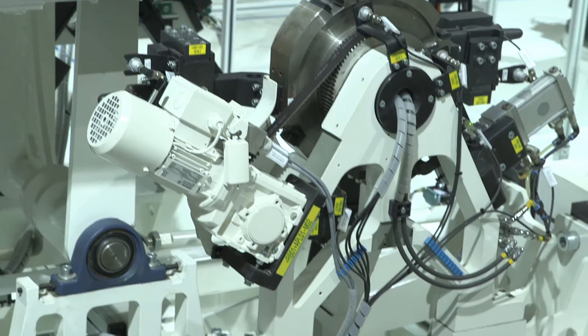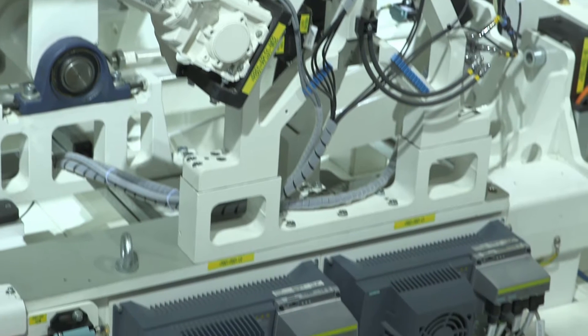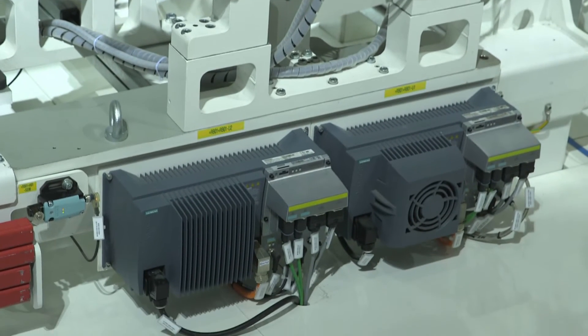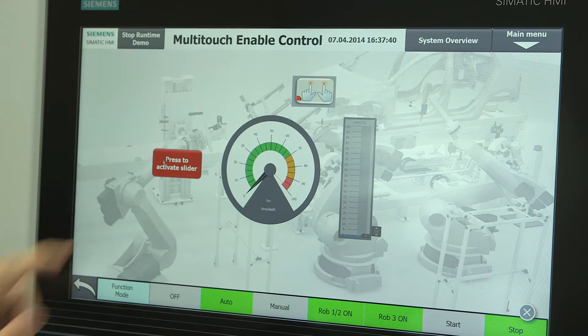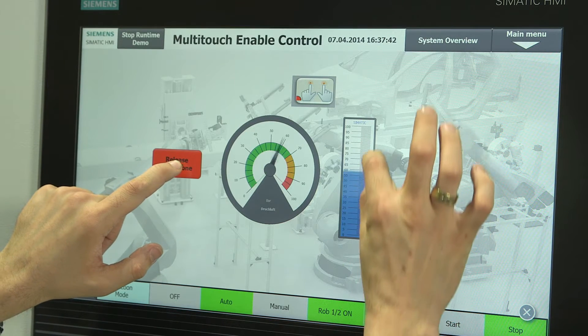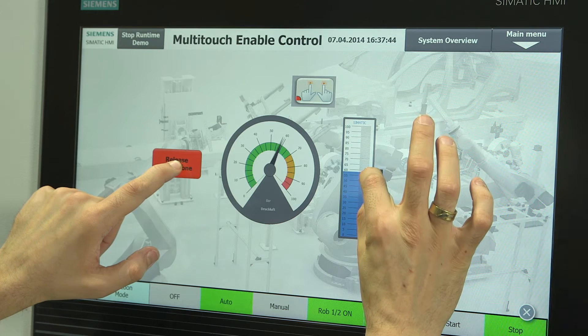Moreover, the CINAMICS drives technology used in this case feeds back the energy released when braking, and so saves up to 40% of the consumed energy. The visualization of the entire plant is effected via state-of-the-art multi-touch functionalities. And the best is, all components were planned and programmed with only one single engineering environment, the TIA Portal.